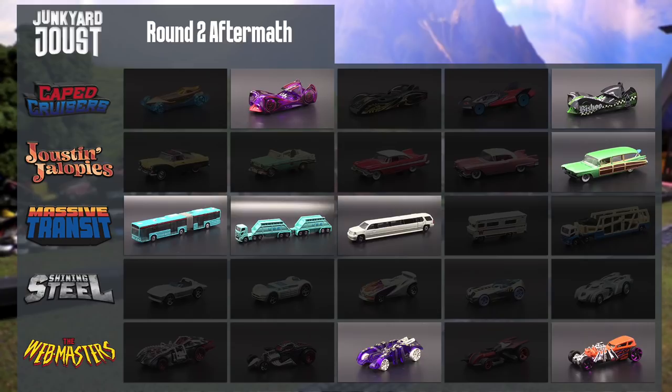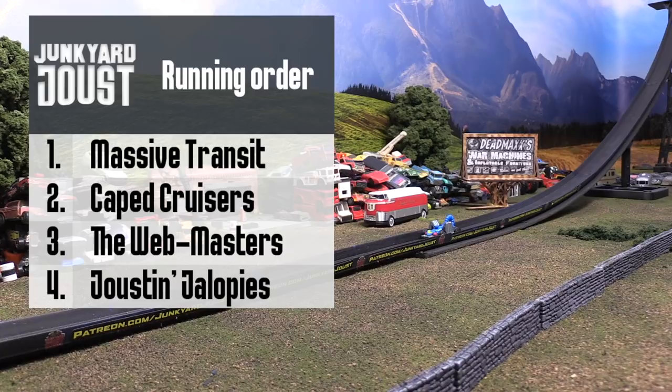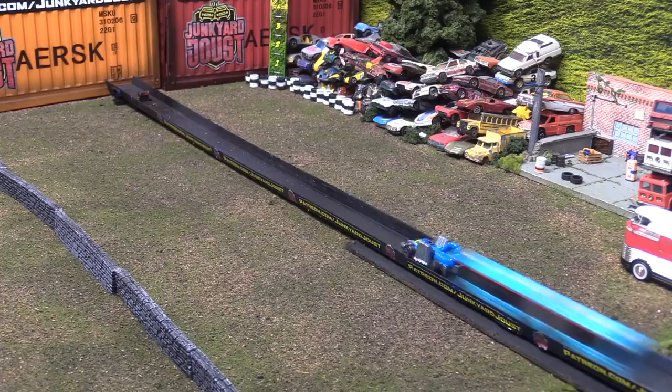Round two aftermath: Caped Cruisers have two remaining cars. Joustin' Jalopies are down to just the Woody. Massive Transit still have three left. The Webmasters are hanging in there with two. Shining Steel are out of this match. Taking a gander at the scoreboards, Massive Transit has nine. Caped Cruisers and Webmasters are right behind with seven points apiece. Massive Transit is going to start us off in round three with the Articulated Bus.